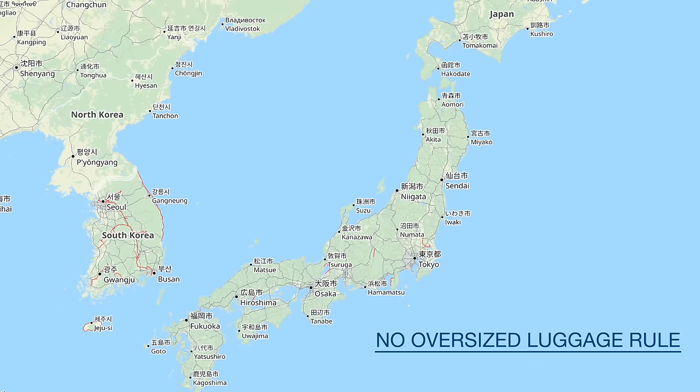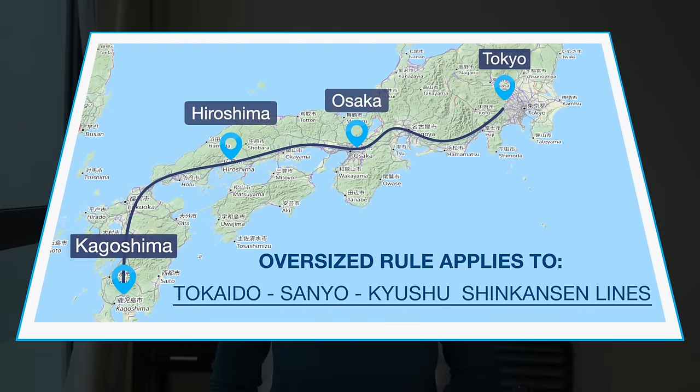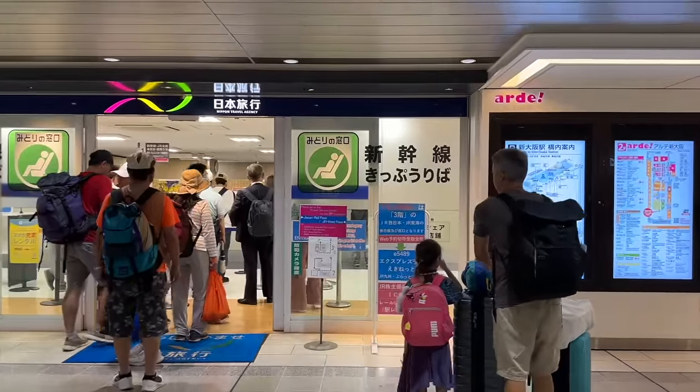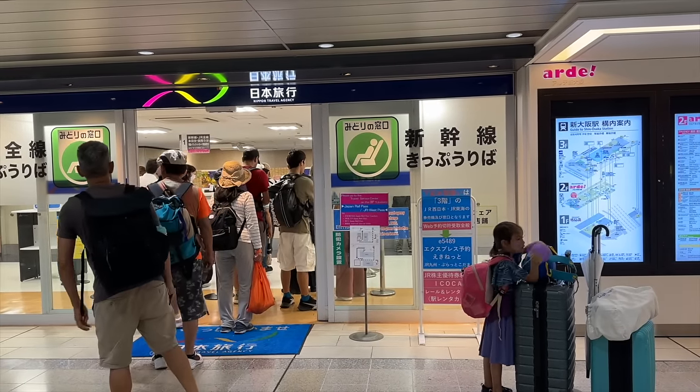If you bring on board oversized luggage without having made the proper reservation, you can be fined 1,000 yen and the attendant will help you find somewhere to store it. Note that for other Shinkansen lines such as Tohoku, which runs from Tokyo to Hokkaido, and the Hokuriku, which runs from Tokyo to Kanazawa, they do not require special seat reservations for oversized luggage. This rule applies specifically to the Tokaido Sanyo Kyushu Shinkansen. The seat reservations for oversized luggage can be made at a JR ticketing office, reserved ticketing machine, or JR reservation sites — the easiest method is to visit a JR ticketing office.